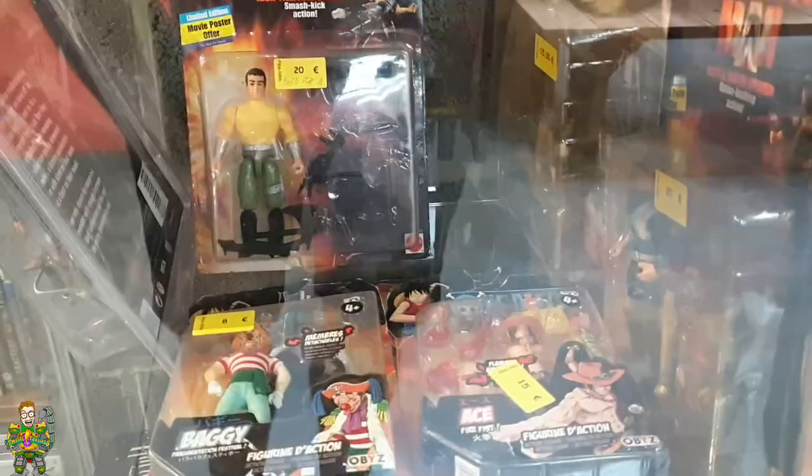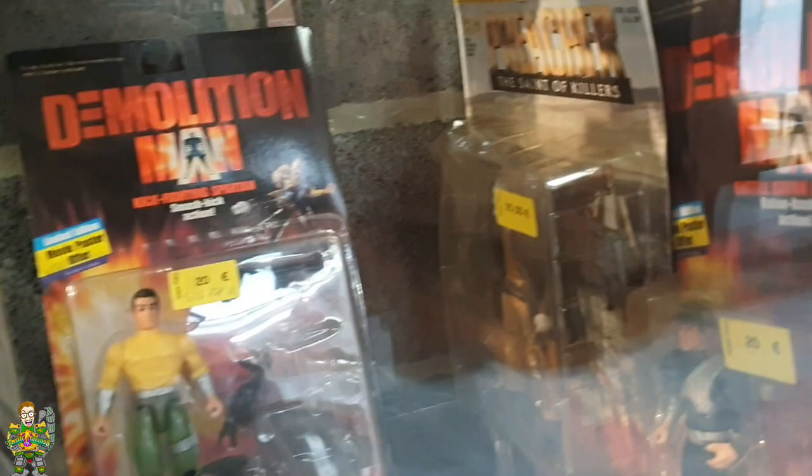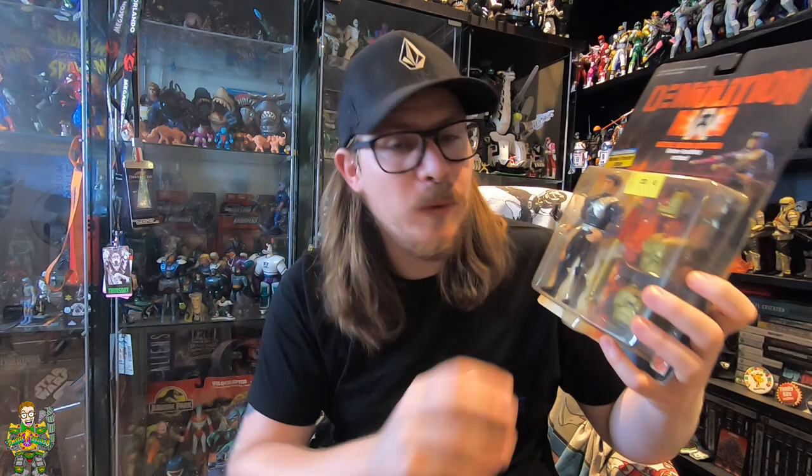Something that caught my eye was two Demolition Man figures. I did not expect to find Demolition Man figures and I couldn't think of what I already had in my collection, but I knew I didn't have one of them. I picked up Battle Baton Spartan - Battle Bashing Action. I picked this one up from Pele Melli, it was 20 euros, which worked out to be about 17 pounds. We left it on the first day, but when me and Andy went back on our last day while waiting for our train, I had a change of heart and decided to pick it up.